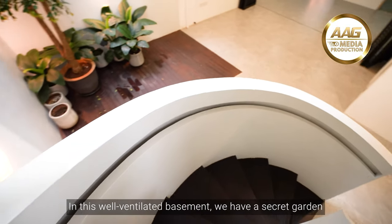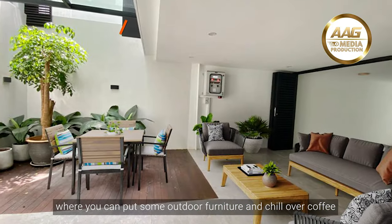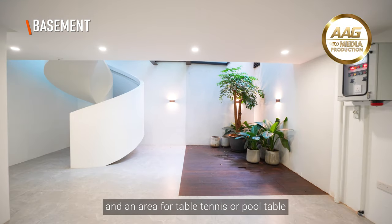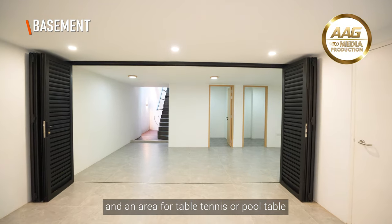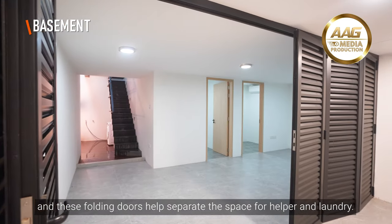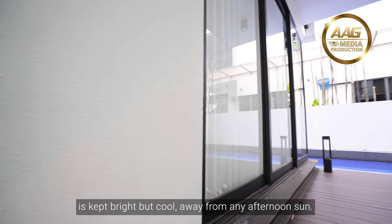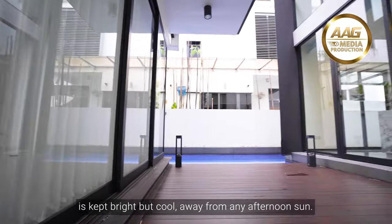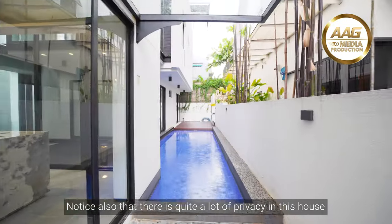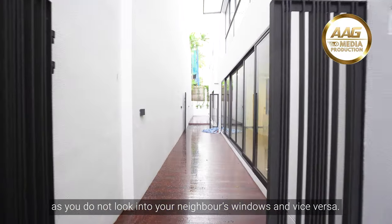In this well-ventilated basement, we have a secret garden where you can put some outdoor furniture and chill over coffee, and an area for table tennis or pool table. These folding doors help separate the space for the helper and laundry. The house is cleverly designed such that each living space is kept bright but cool, away from any afternoon sun. Notice also that there is quite a lot of privacy in this house, as you do not look into your neighbour's windows and vice versa.